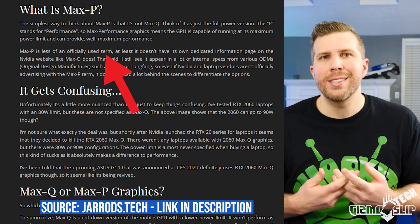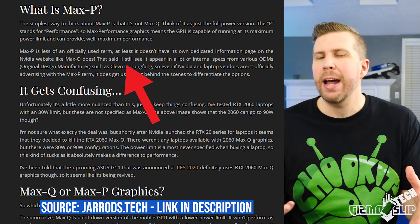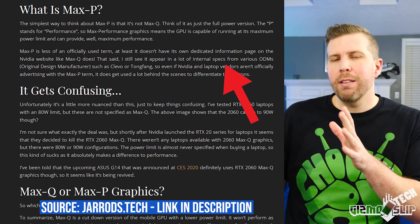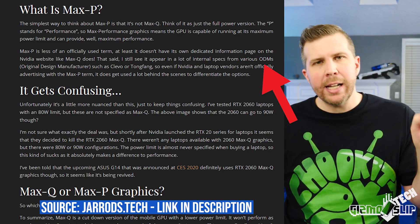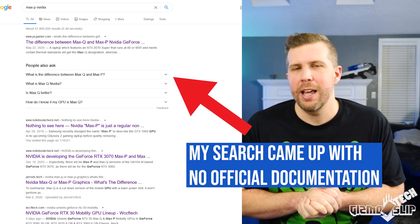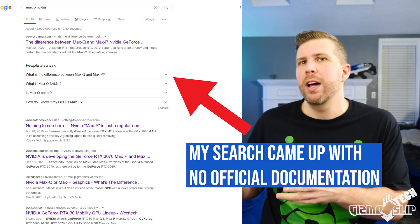Max P is not an official term by Nvidia. Jared over at Jared's Tech indicates that Max P originated from ODM — original design manufacturers — who designated certain laptops in their lineup as having a higher wattage, or max potential, or max performance. Nvidia has never made the Max P moniker official, as far as I'm aware or could find online. If I missed something, please let me know in the comments.